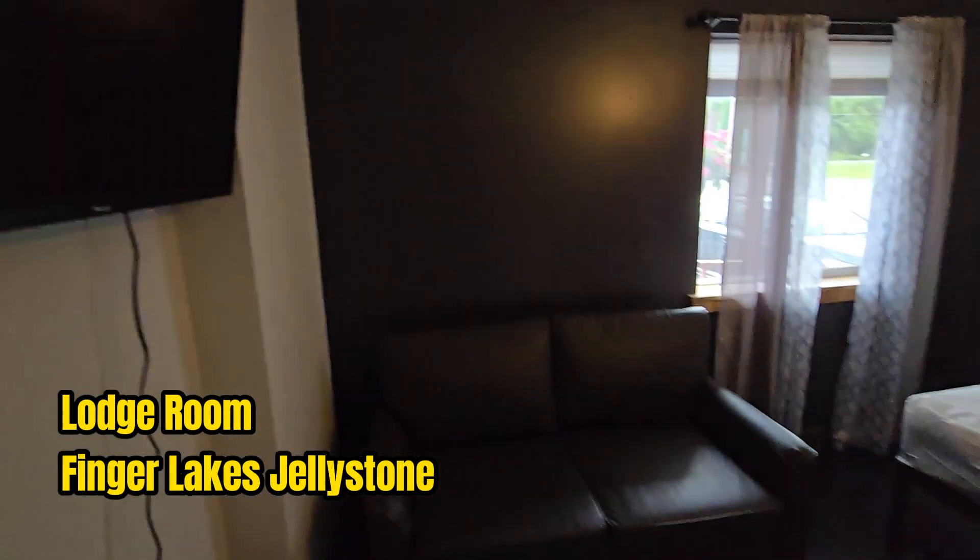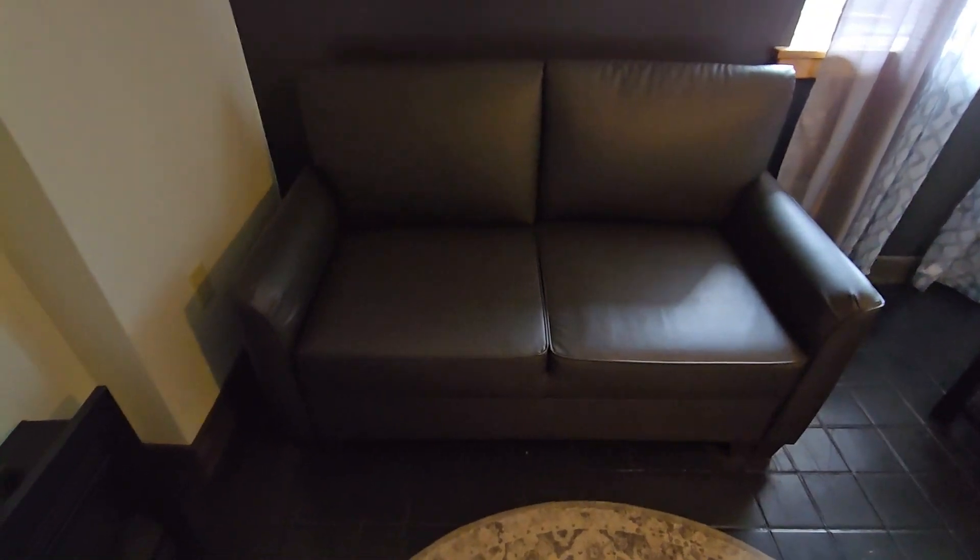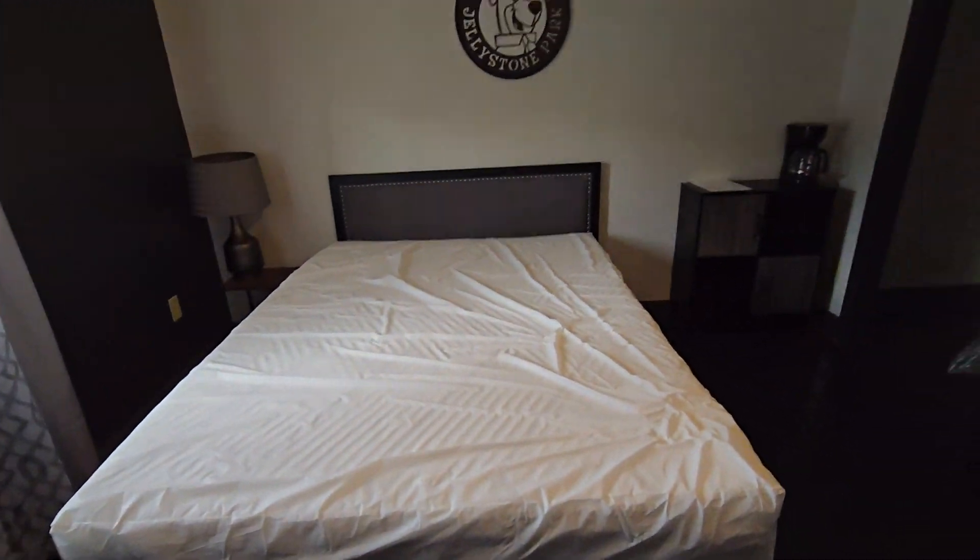So here in the lodge, there are a few rooms that are already done. This is one of them. Here's the sofa here. There's a nice little fireplace. Big screen TV on the wall. Bed right there.